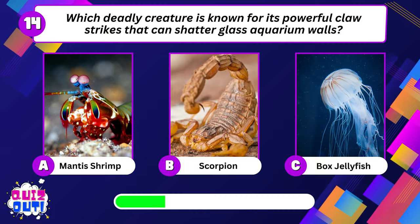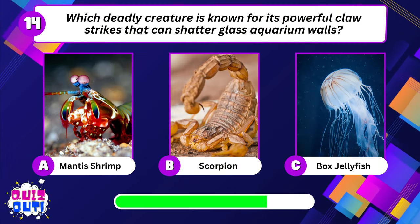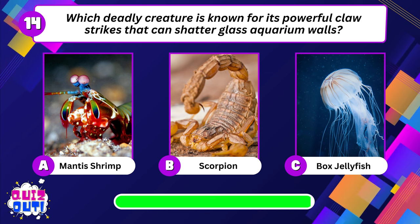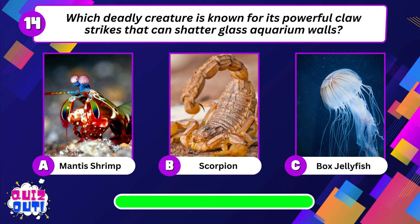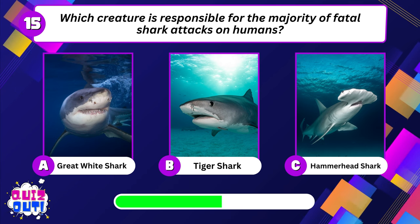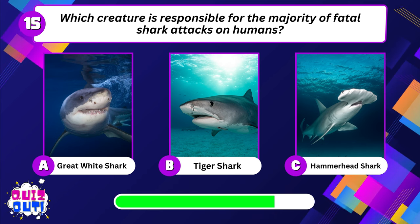Which deadly creature is known for its powerful claw strikes that can shatter glass aquarium walls? Which creature is responsible for the majority of fatal shark attacks on humans?